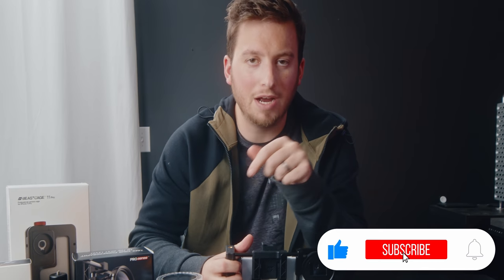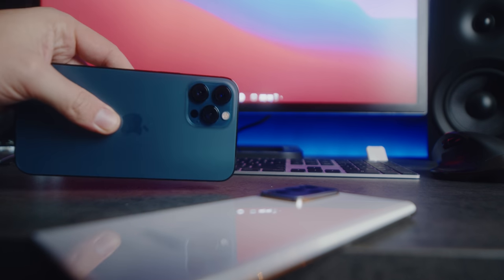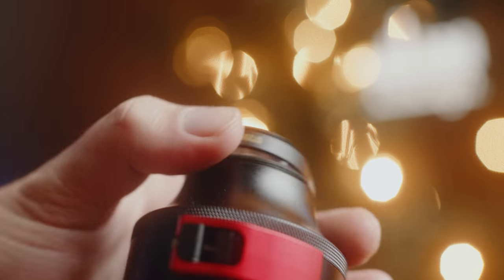BeastGrip has decided to give away one of these lenses and either a Beast Grip Pro or Beast Cage, depending on whichever phone you have. Here's how you enter: make sure you're subscribed to my channel as well as Beast Grip TV, and leave a comment below telling us why you'd want this lens and what sort of project you'd use it on. In one week from this video going live, we will pick a winner. Quick disclaimer before we go forward: while BeastGrip loved my enthusiasm for experimentation, they did want me to mention that the 12 Pro Max and the Note 20 Ultra have not been specifically calibrated for these existing products I'm testing today.